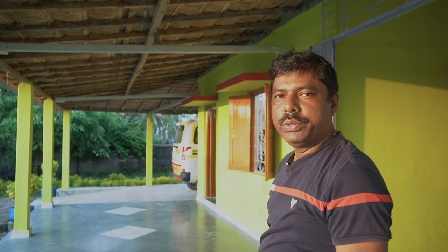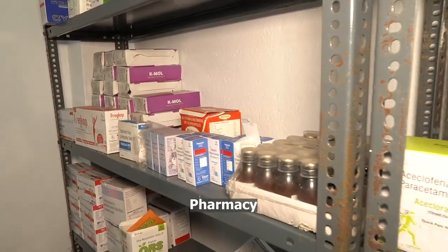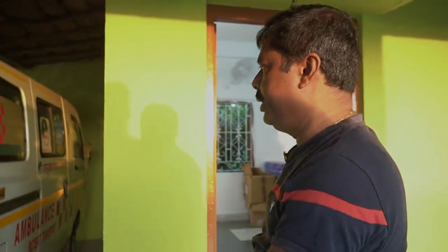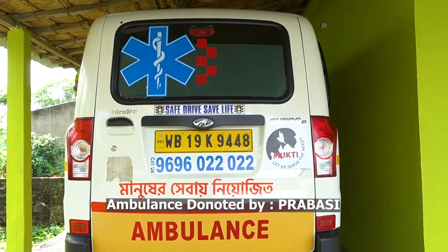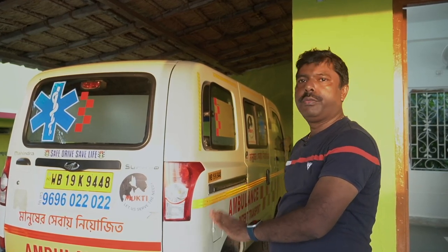We are going to show you a pharmacy where, after treatment, villagers can buy medicine at a very subsidized rate. We have a small medicine store here, and if patients need to be transferred, we have an ambulance. The ambulance was donated by Prabashi from California Bengali associations, and Mukti has been operating it since the pandemic. It is doing very good service.